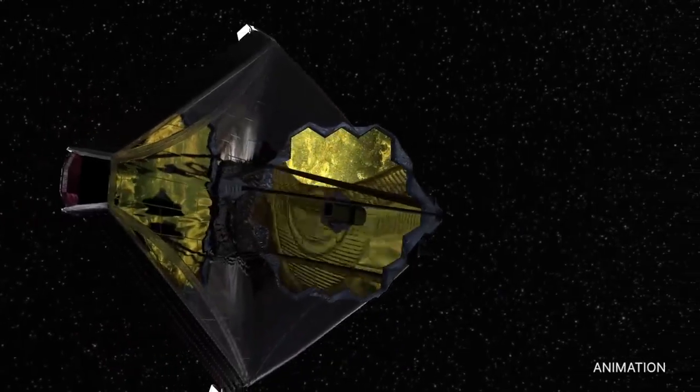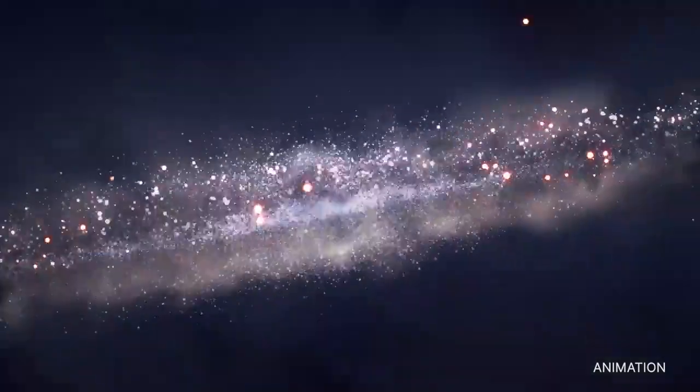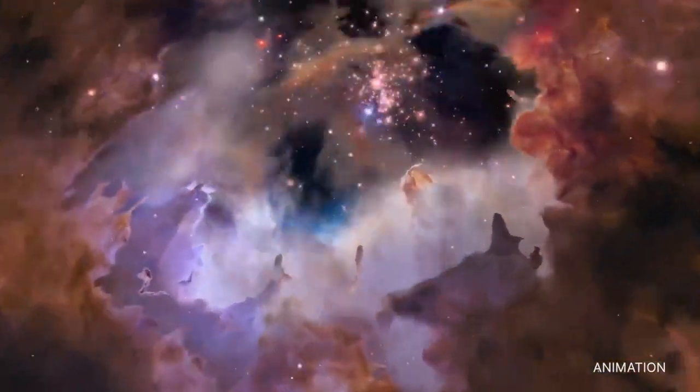These first images kick off the beginning of the telescope's science operations. Now, astronomers will have a chance to utilize the power of Webb to observe everything from objects within our solar system to activity from the very early history of the universe. We are now going to be determining things that we don't even know what the questions are that we ought to ask.